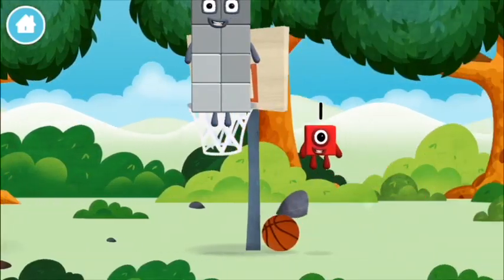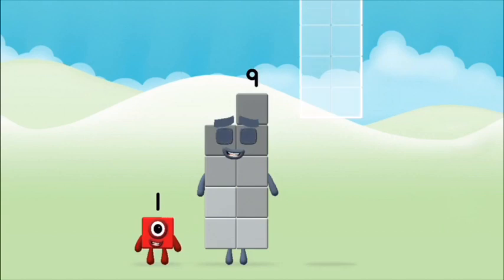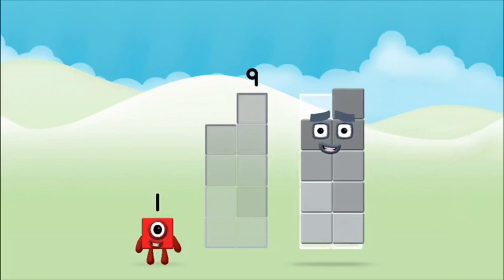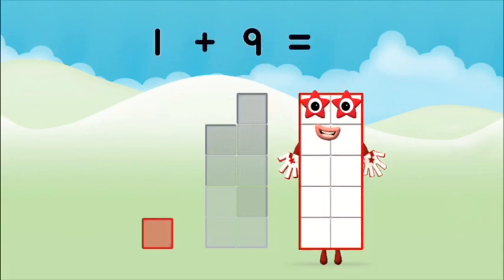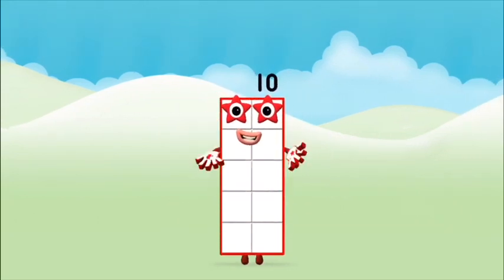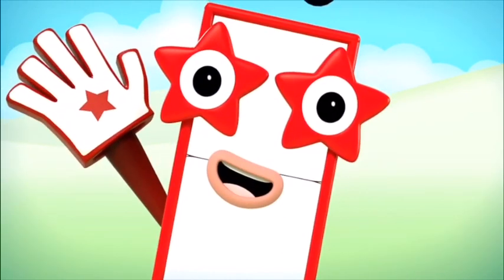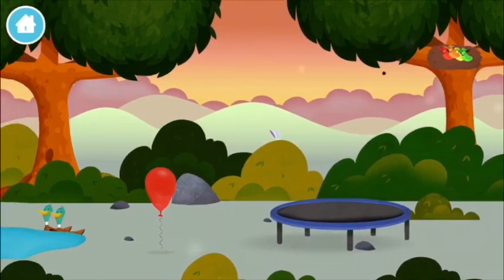A chicken! A chicken! A chicken! Let's see. Add the number blocks together. One plus nine equals ten. Brilliant! You made number block ten. Congratulations! You have unlocked a trampoline.